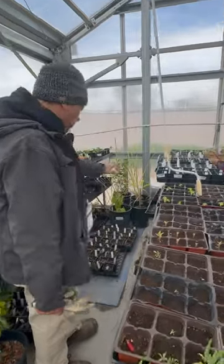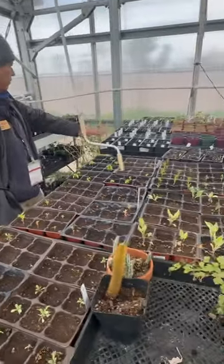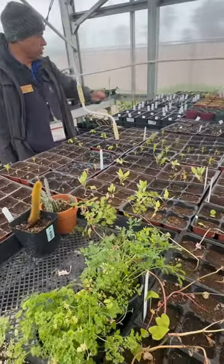All these come from seeds. Wow, we have a lot of stuff we'll see that we're going to be planting very soon.